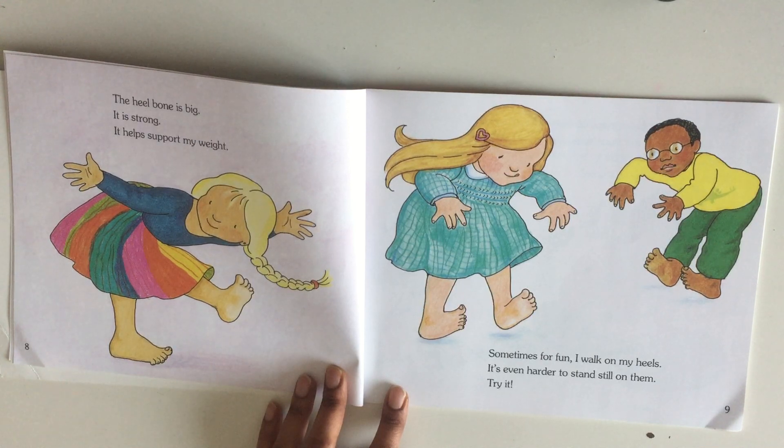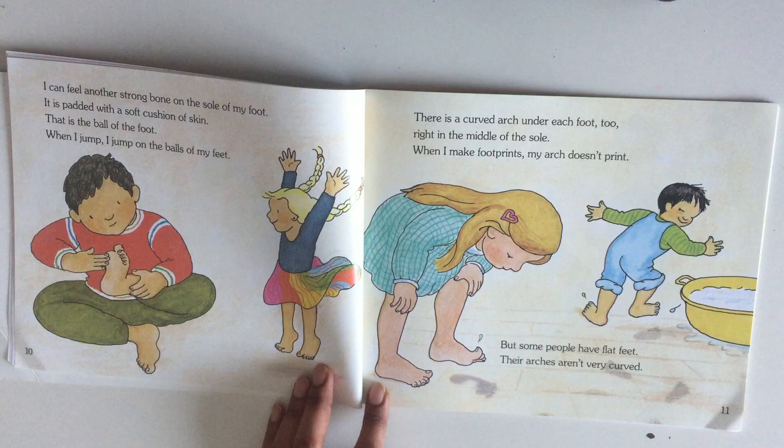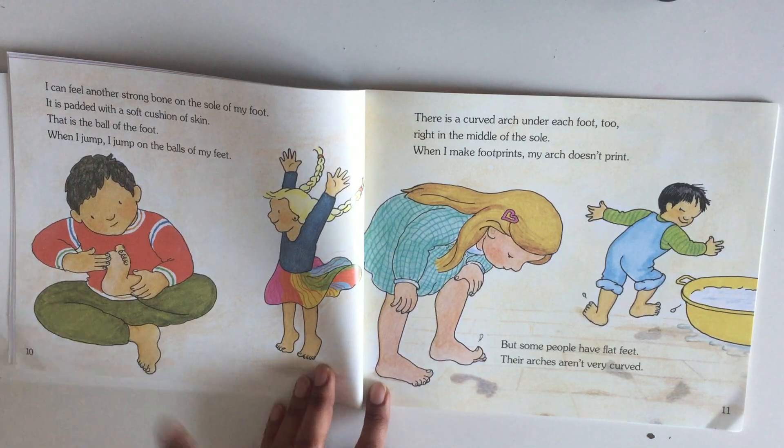The heel bone is big and it is strong. It helps support my weight. Sometimes for fun I walk on my heels — it's even harder to stand still on them, try it! I can feel another strong bone on the sole of my foot. It is padded with a soft cushion of skin.